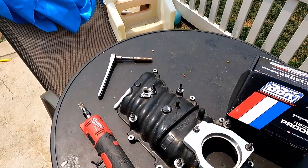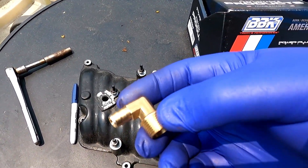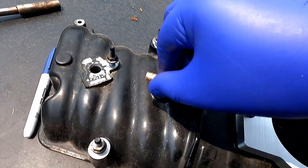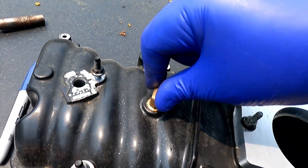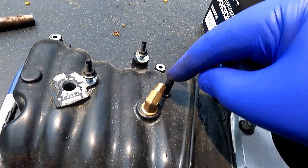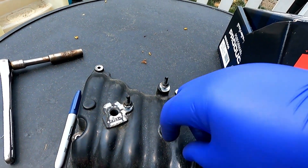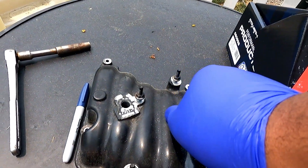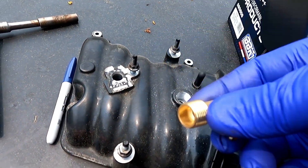I decided to trim down the MPT fitting so that way it will now clear — it threads in and gets tight, beautiful — and it now clears the nipple here. I can keep spinning it or thread it differently so it'll point in a different direction. Got a spare trimmed-down one as well. That's taken care of.